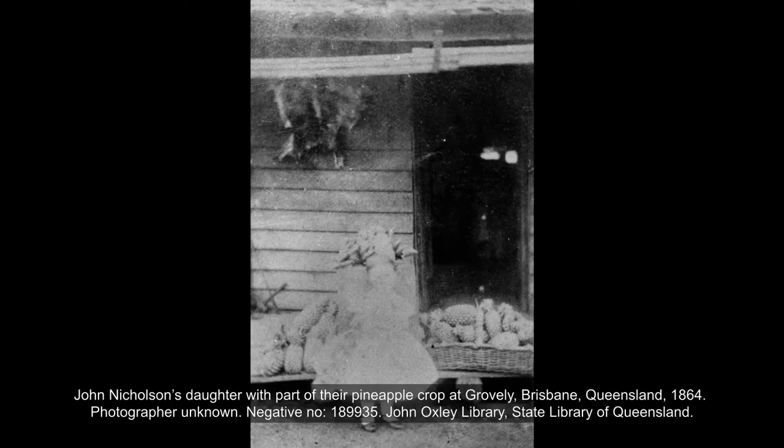Although our collecting continues, the library's contemporary collections are not as well known. The idea for an exhibition drawn from these collections had been floating around for some years. It was decided last year that we needed to bring these collections into the light, so to speak, and so this exhibition was born.